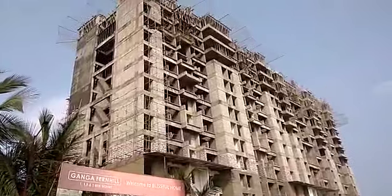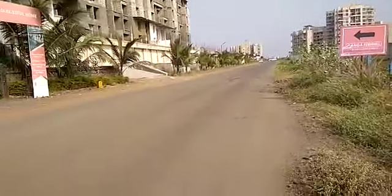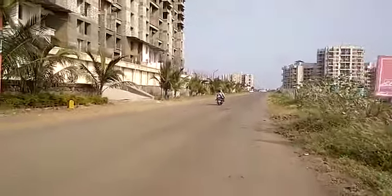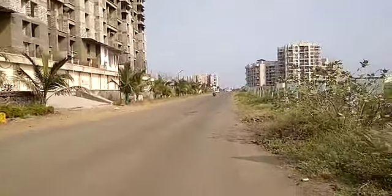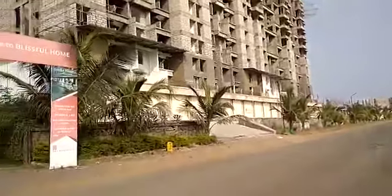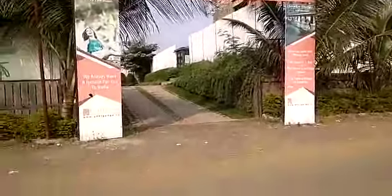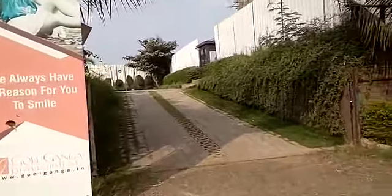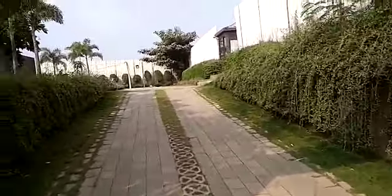Ganga Fernil — this is the approach road connecting from Undri road to Khadakwasla road. This is the approach road of the project. The project provides all modern amenities for you, including a clubhouse, gym, garden area, and more.